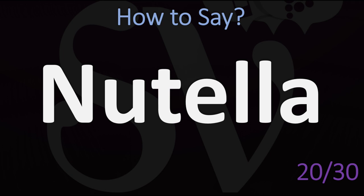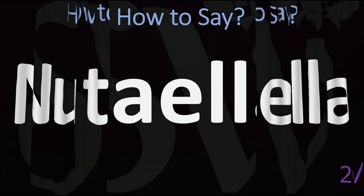This is a brand name of Italian origin: Nutella. You want to stress the middle syllable and insist on the double L. Nutella. Not 'Nudella' or anything like that — Nutella. Nutella.